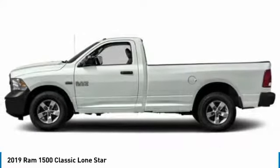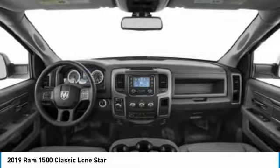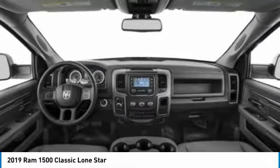Bluetooth, driver airbag, power steering, adjustable steering wheel. This beauty is sure to make you the talk of the neighborhood. So call or drop in for a test drive today.